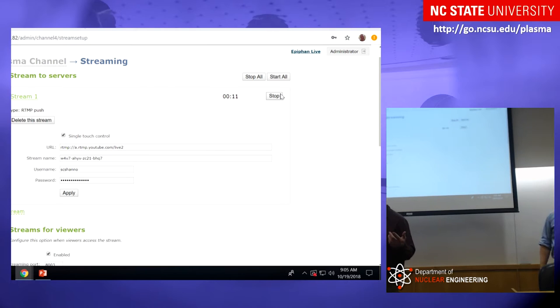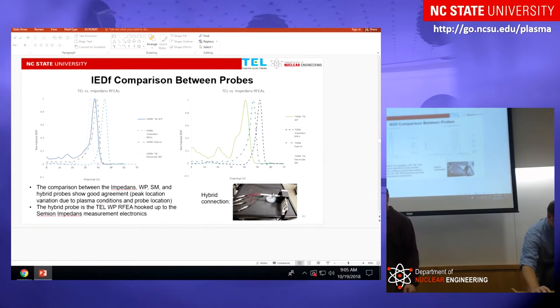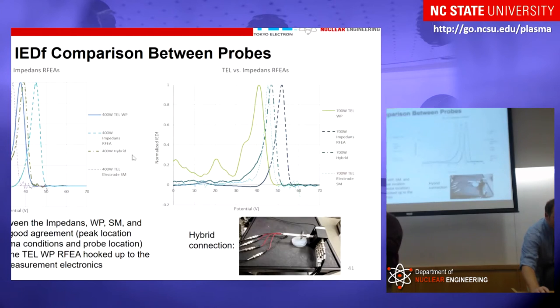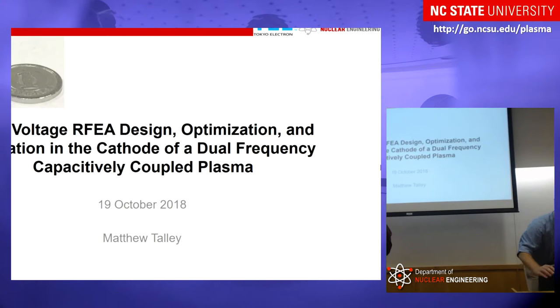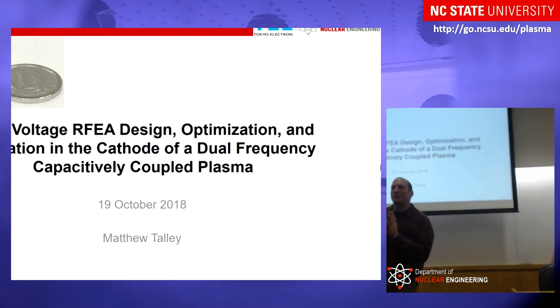Welcome everyone this morning for Matthew Talley's PhD defense. I managed to steal Matthew from another professor years ago. He was getting his master's degree with Dr. Ivor Bolonov working in the fluid side of things, and joined the plasma group after he got his master's degree to pursue his PhD in plasmas. Since then, he's been working with Alok and his team over at Tokyo Electron in Austin, developing technologies for embedded ion energy analyzers for commercial etch reactors. Thanks to the committee, thanks to all our guests, and we'll go ahead and get started.